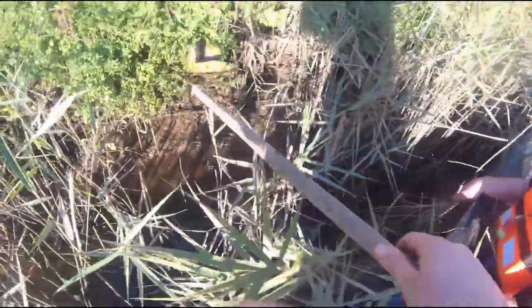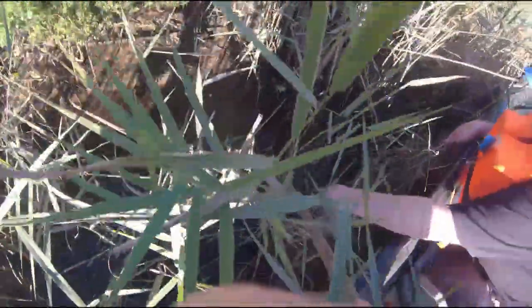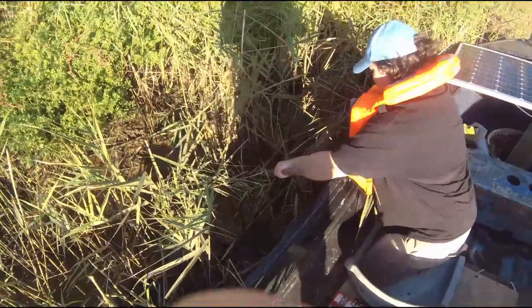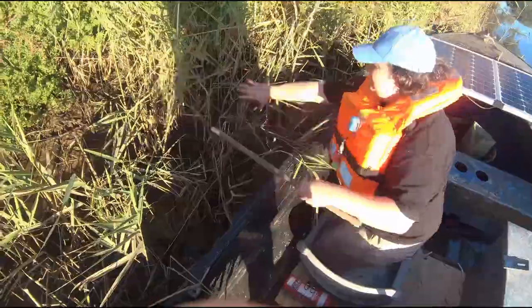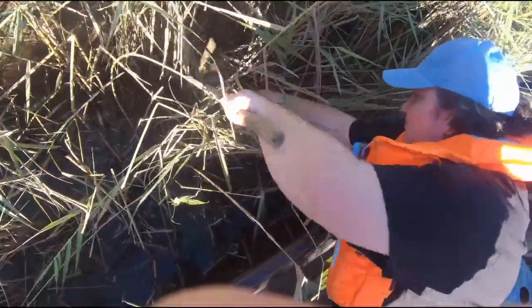Big bit of styrofoam. Little known fact: a chunk that size could have a hundred thousand baby styrofoams. We're getting such a good catch. The tinny's gonna be full. I can't get over that basket we got before — that basket trash fish.